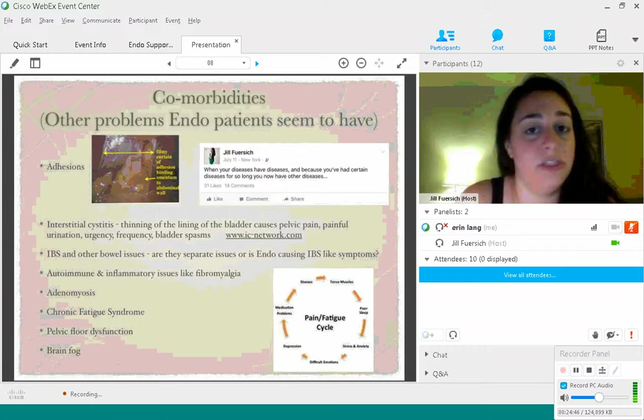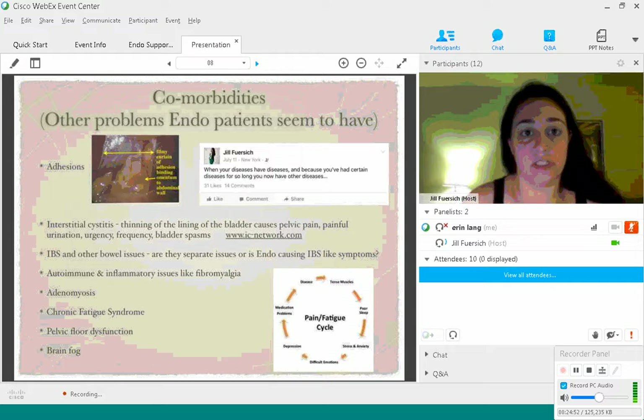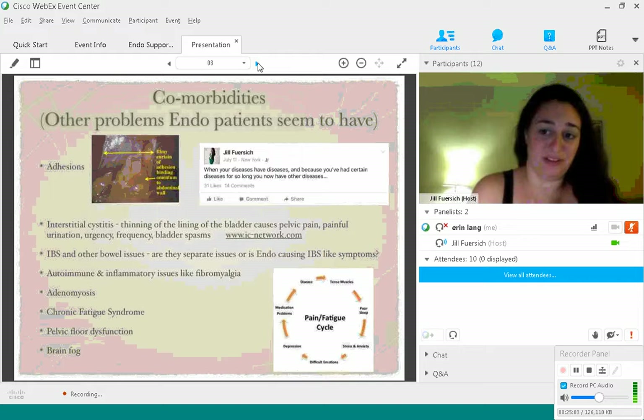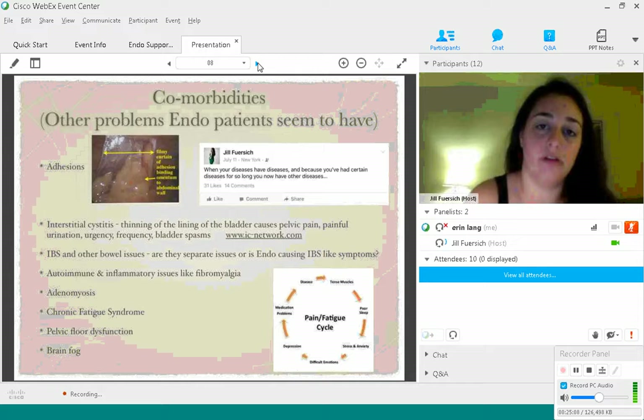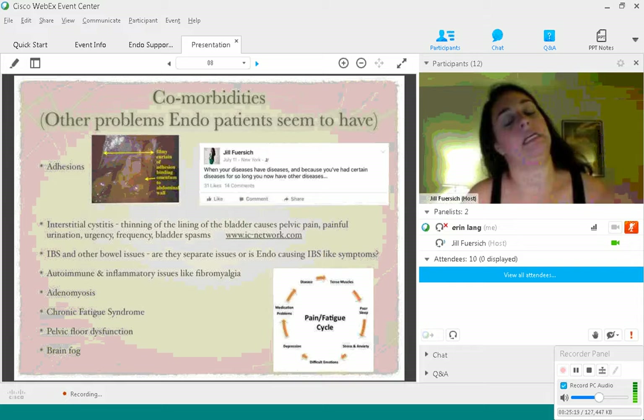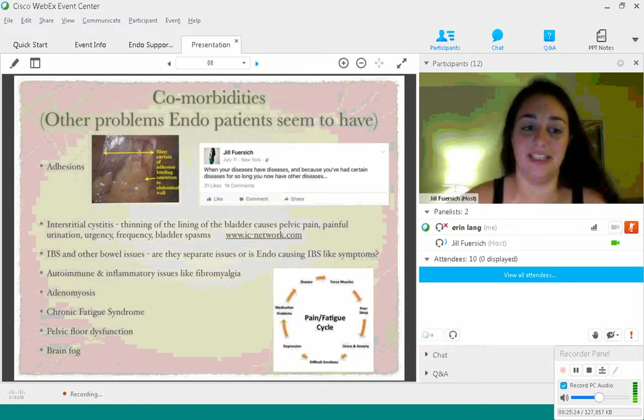Pelvic floor dysfunction is a really big one — I recommend that everyone go get some pelvic floor physical therapy if you're in pain. Pelvic floor dysfunction is a tightening of the muscles in the pelvic floor. When you're in pain, the body's natural defense is to tense up. Even after the endometriosis is removed, those muscles might stay very tight. Your pelvic floor is like a cradle underneath you, going from the pelvis all the way behind you into the buttocks. If you're not working on relaxing those muscles, you're going to continue to have a lot of pain.